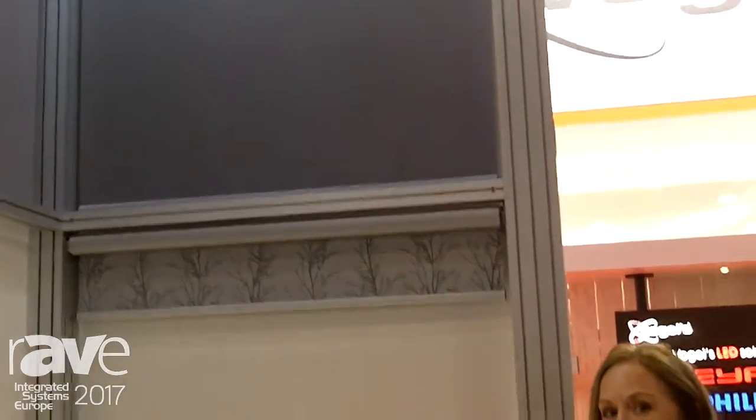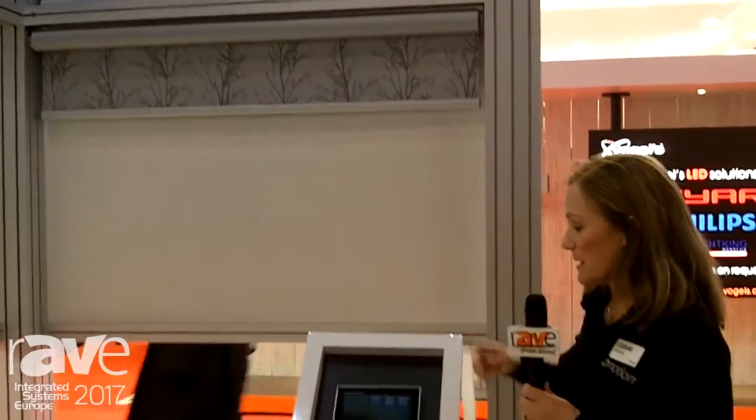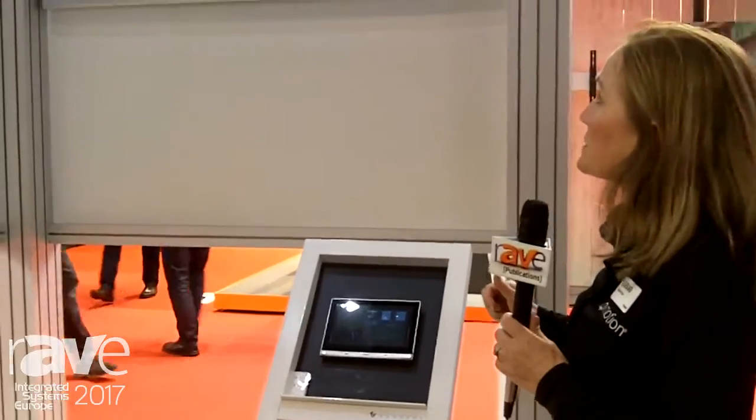It's using Zigbee home automation systems for two-way communications, and it allows you to control the shade. As the shade moves, you get feedback on your iPad that shows the position of the shades.